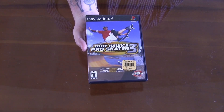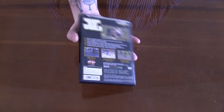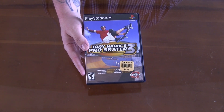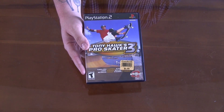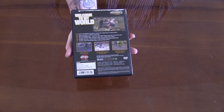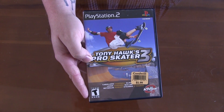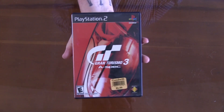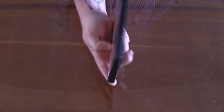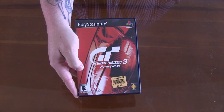The first game up is Tony Hawk Pro Skater 3. Now this is a PS2 game. The disc is actually not in here, but I did end up buying the case with the manual for down the road, just in case I find the loose disc. I figured, what the heck, pick it up for possible trading purposes. Next up we've got Gran Turismo 3 for the PS2. This is another empty case, but it does have the manual inside. It's always good to have these as backups and or for trading purposes.